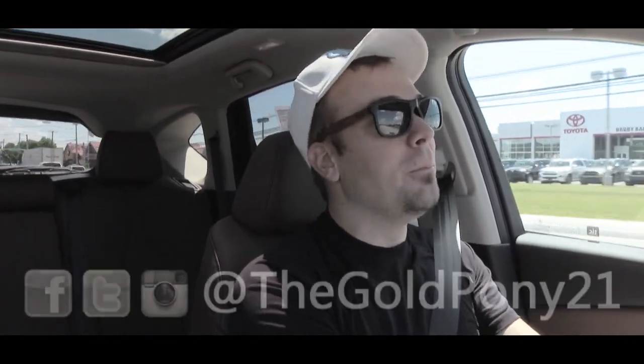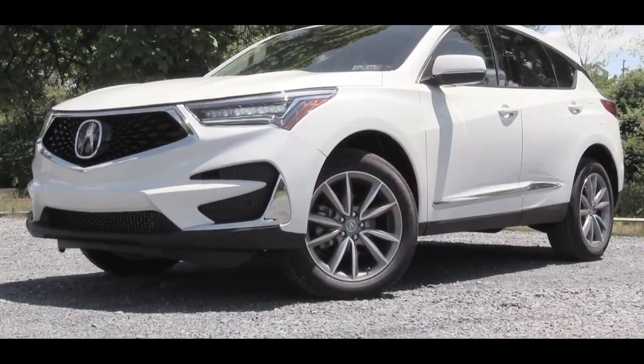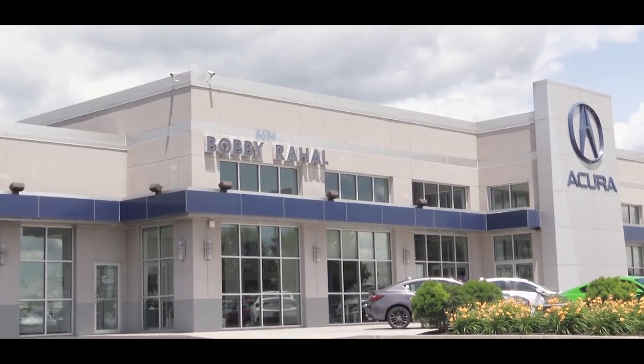What is up you guys, welcome back to another one. If you're new to the channel, I am Gold Pony and today we are in the new 2020 Acura RDX, courtesy of Bobby Ray Hall Acura in Mechanicsburg, PA.